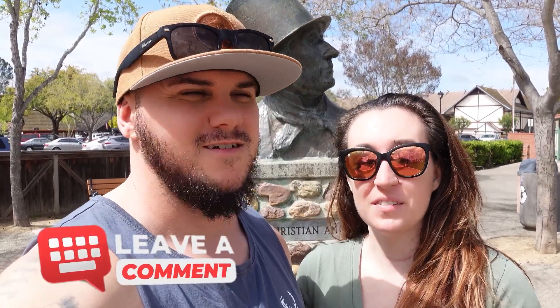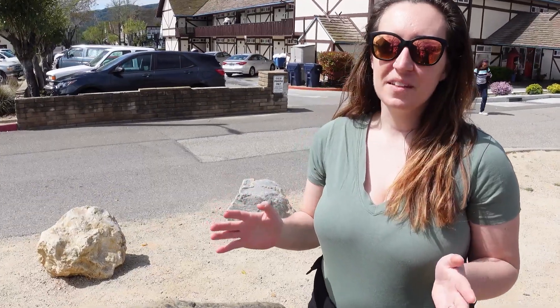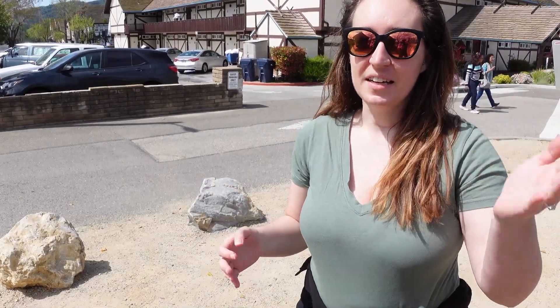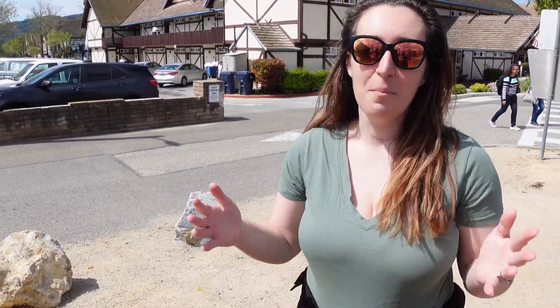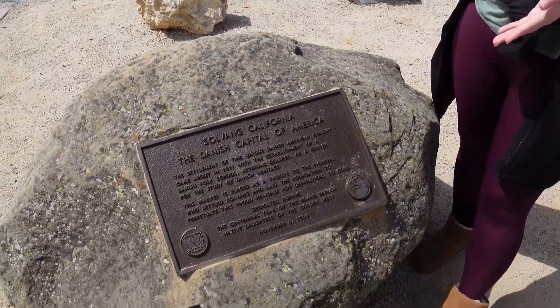The Little Mermaid is one of my favorites — even though when you're a kid it's kind of scary. Drop a comment if you're a fan. The reason we even came to this town was just because Neil happened to see it on a map, but it is actually known as the Danish capital of America, and it says it right down here on this rock.